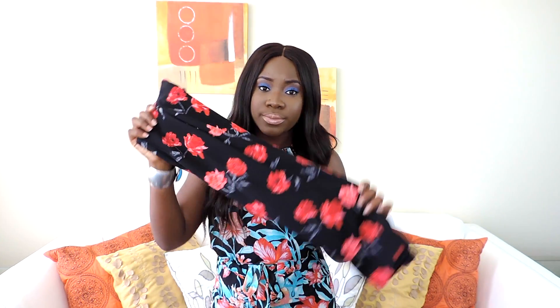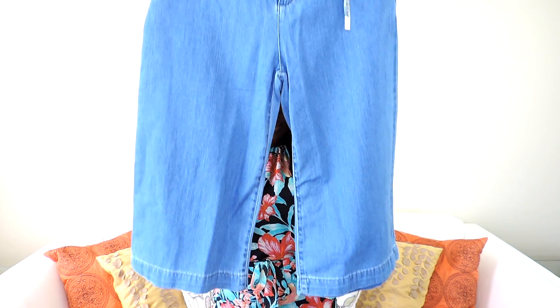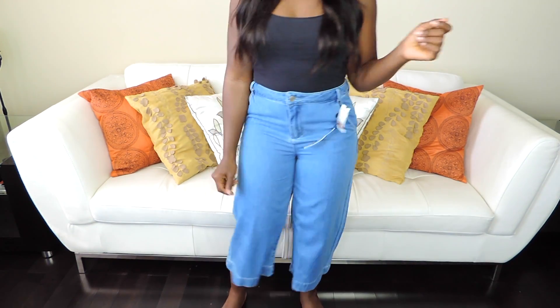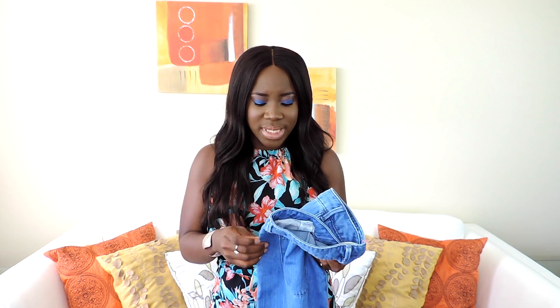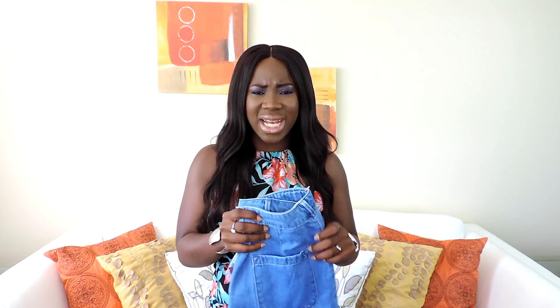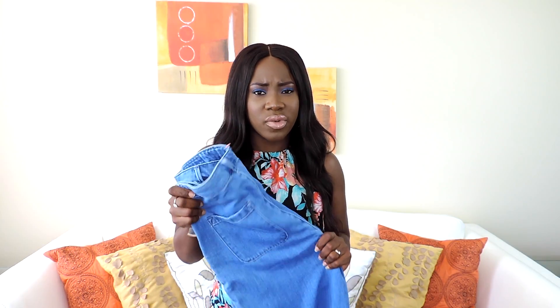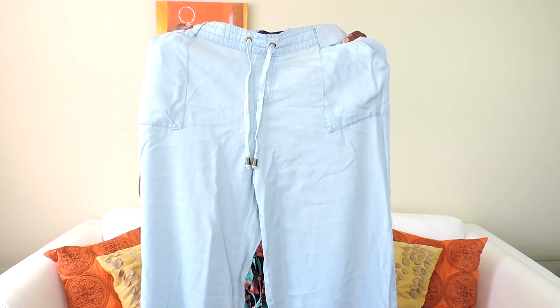Another trend this summer season is culottes — they're like palazzo pants but not as long; they cut off just before your ankle. I got these denim culottes from Dynamite. They were originally $49 and I got them for $14. I can't imagine paying $49 for them!